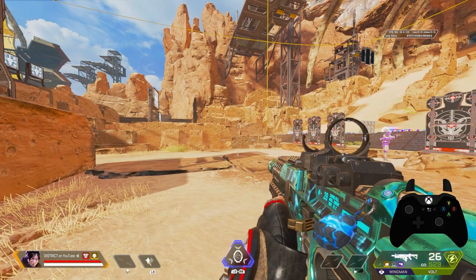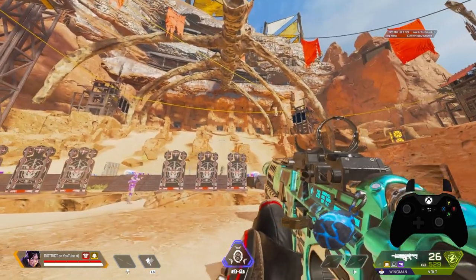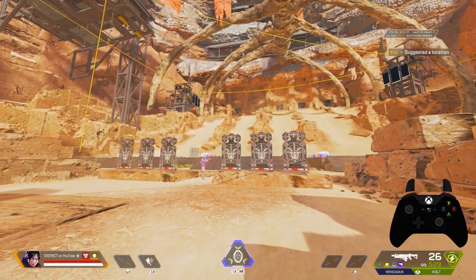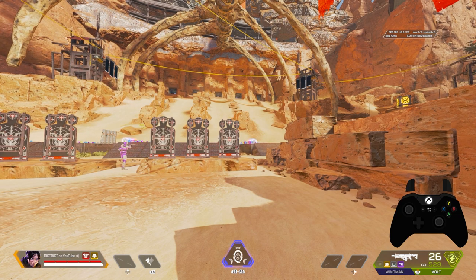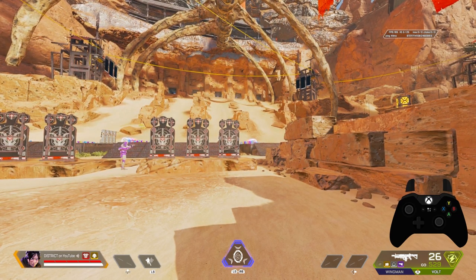What a lot of people know is that holstering your weapon gives you slightly faster movement speed — something everybody is taught at the very beginning of Apex. What a lot of people don't realize is that there are many other mechanics affected by simply holstering your gun, and that's what we're going over today. Holstering our gun is going to give us many more benefits than just running around faster.